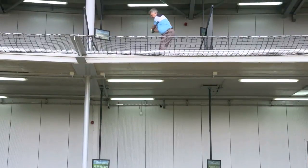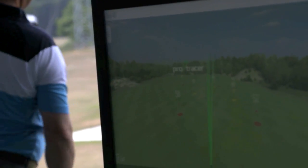But it's also good for the serious golfers because you can get your ball flight and you can get the distances. So it's open really to everyone.